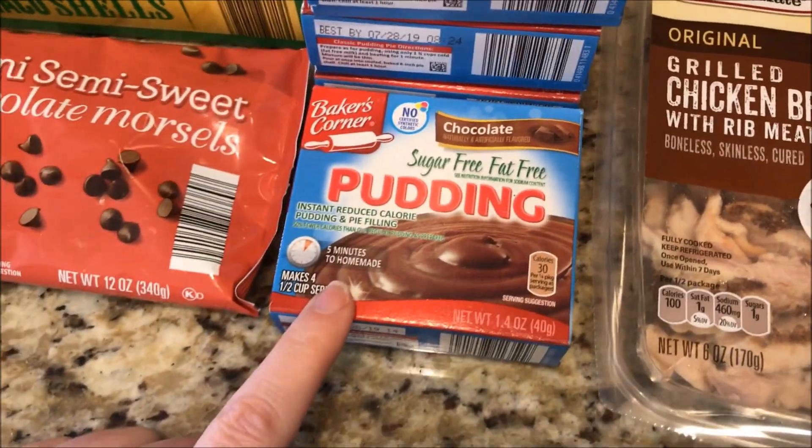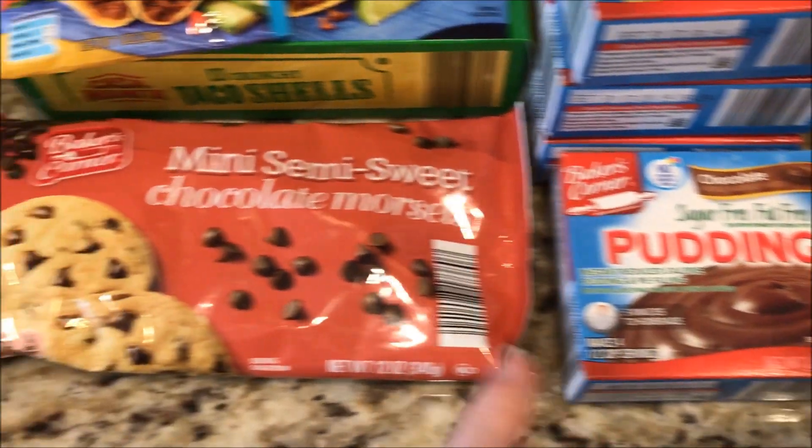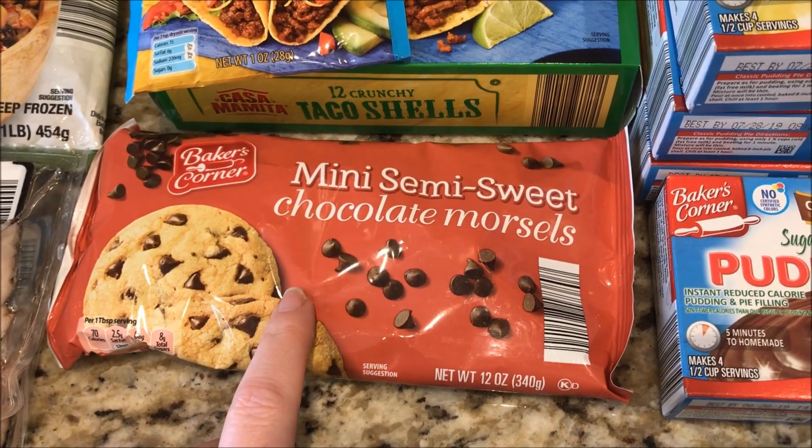Then I am making a chocolate peanut butter pound dropper cheesecake, so I got a chocolate one. I also didn't realize they sold mini semi-sweet chocolate morsels — five grams is one smart point.